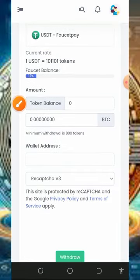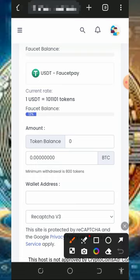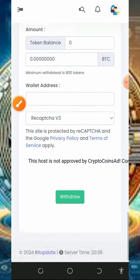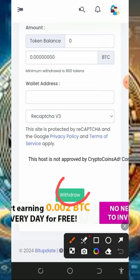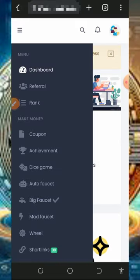If you don't have a FaucetPay account, tap the second link below the description to create one. Once you create your account, get your Bitcoin wallet address from FaucetPay, paste the Bitcoin wallet address in the space provided, enter the amount of tokens you want to withdraw, verify you're not a robot, scroll down, tap the withdraw button, and you are going to receive your payment instantly to your FaucetPay account.